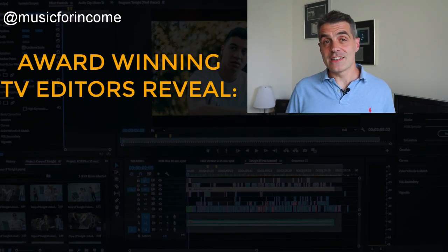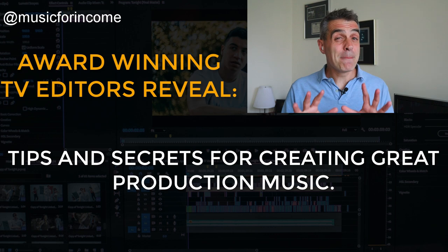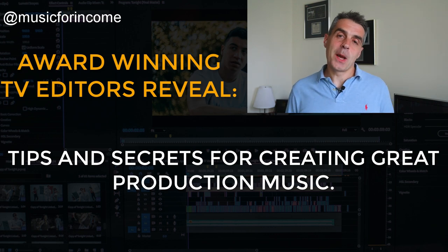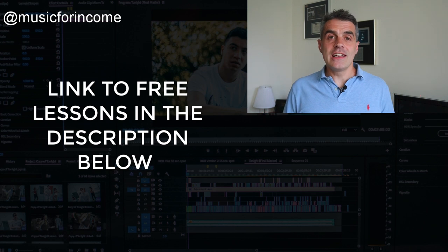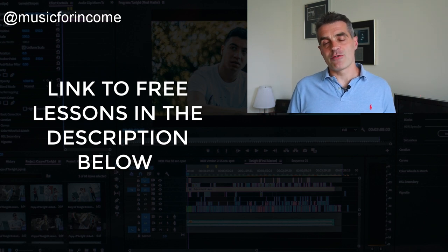The next step is to learn how to structure and create tracks exactly how TV editors like them. I want to give you three free lessons from the Library Music That Sells course to give you some industry insights on how to do just that. You're going to hear from award-winning TV editors on what you must and mustn't do when writing library music for TV. These lessons are free — just click on the link in the comments and grab those free lessons now.